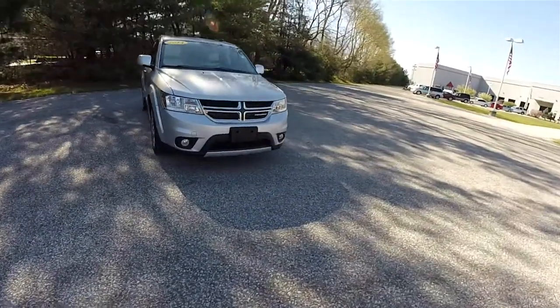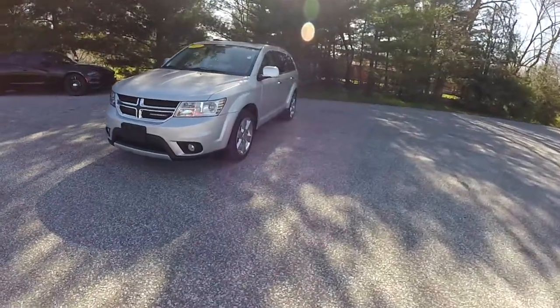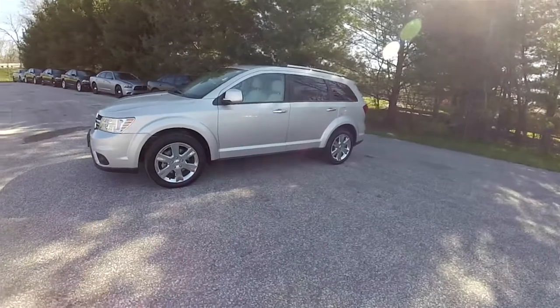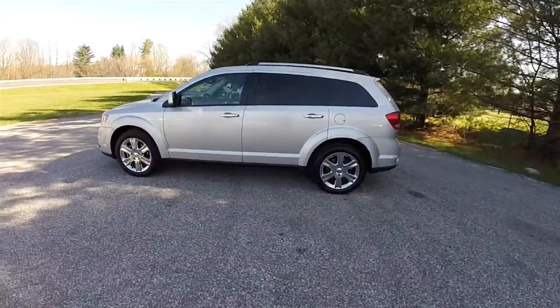Hello everyone. Today we're going to take a quick walk-around look at this 2014 Dodge Journey Limited. This Journey is in bright silver clear coat metallic, has the black and pearl leather interior with a tangerine accent stitching.